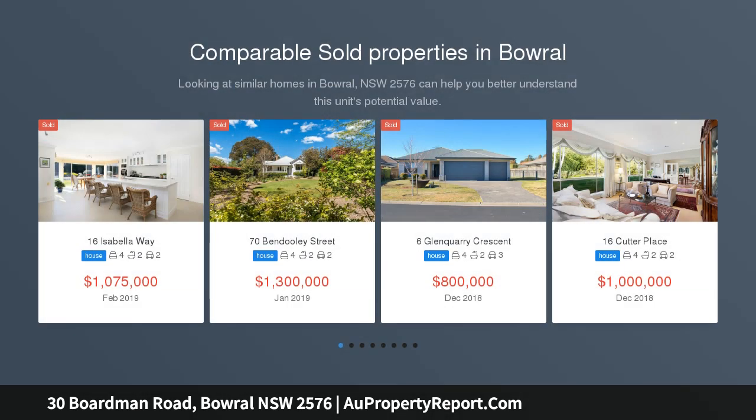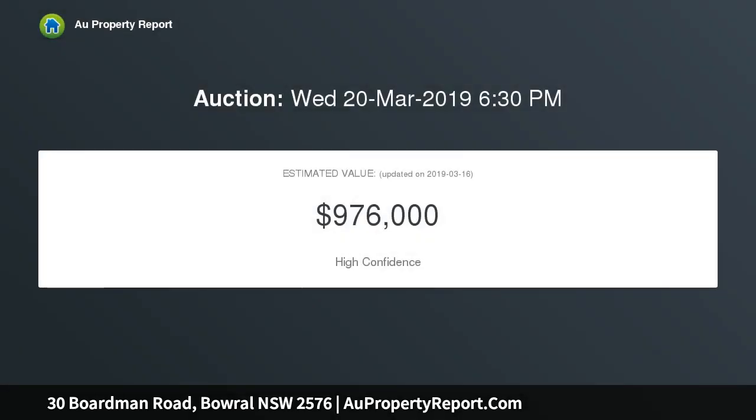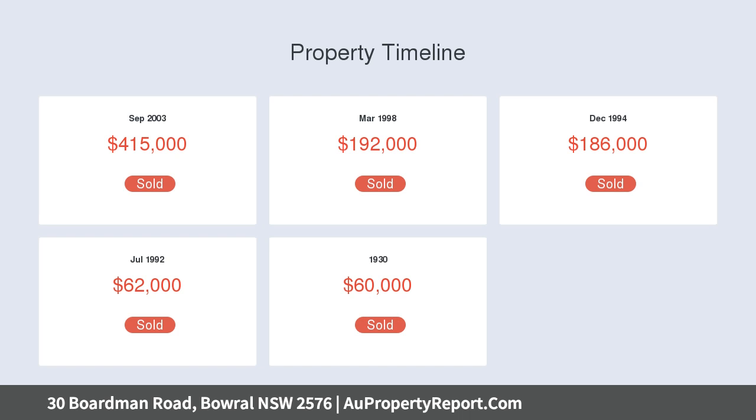Positioned in a peaceful and leafy location on a coveted tree-lined street, sits this spacious single-level family home which has been meticulously maintained, offering comfortable living and accommodation with four bedrooms, separate living and dining areas, and a central kitchen creating the hub of the home. An impressive layout gracing a manicured 815 SQM block, just minutes from the heart of town.